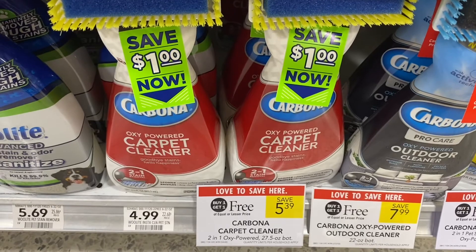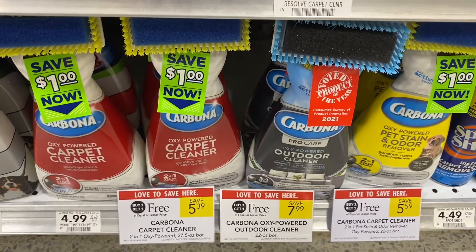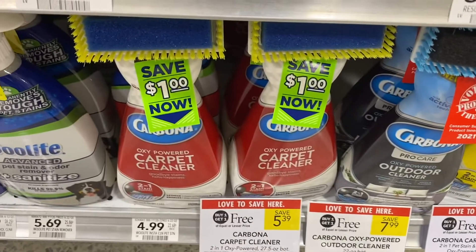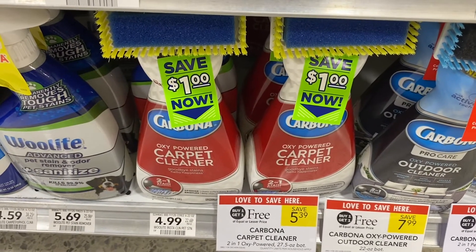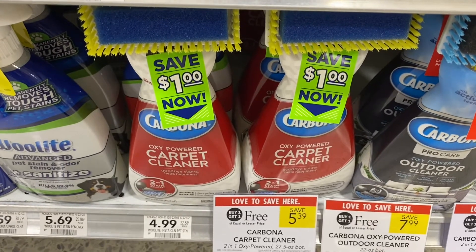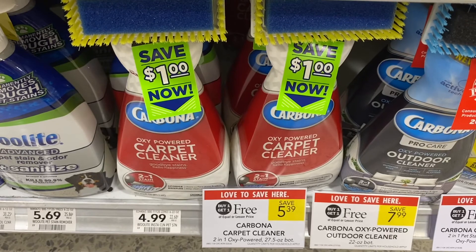This week the Carbona carpet cleaner is on sale buy one, get one free. Ibotta is giving back $2.00, the limit is five. And if you're lucky, you can find $1 off hang tags on the Carbona, making it a moneymaker.